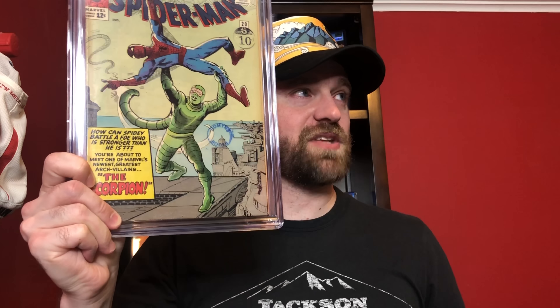Book number two is Amazing Spider-Man number 6 — the first appearance of the Lizard. This is one of the books I always wanted as a kid. I have his second appearance, the book I got when I was little, and I always wanted this first appearance but couldn't afford it. I had this one at a 3.0. I'll talk about it because it has some interesting flaws. Let's see what we got — 3.5. Love getting those little positive surprises.